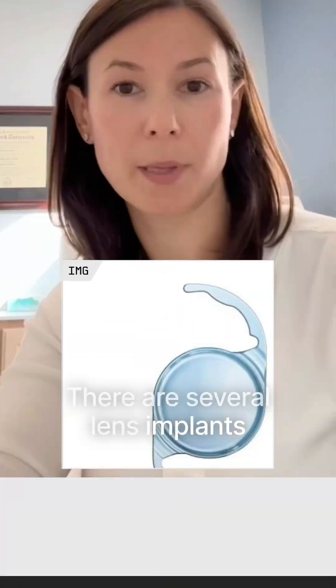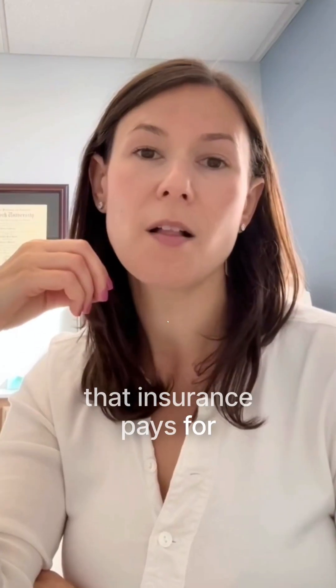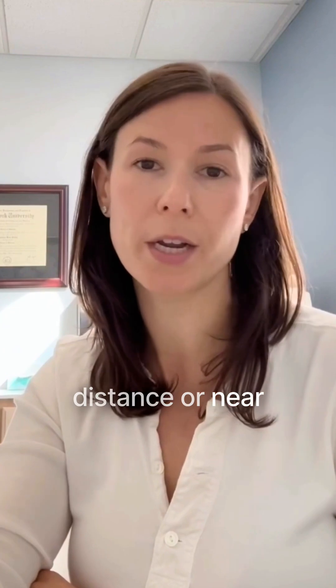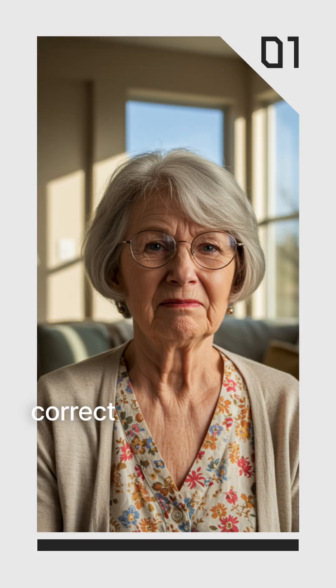There are several lens implants available. There's the basic technology implant that insurance pays for. That lens will correct for either distance or near, not both — you do not get a range of vision. And that lens also does not correct for astigmatism.